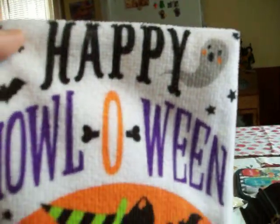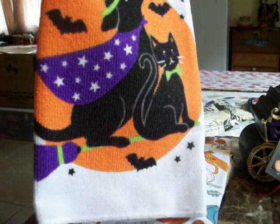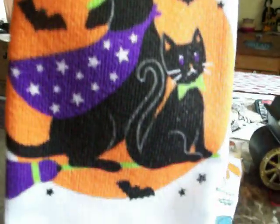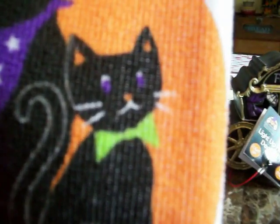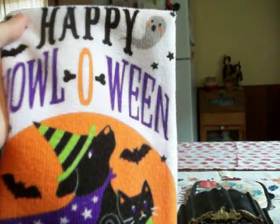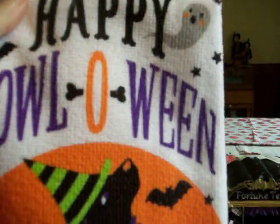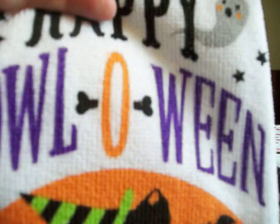And then I got some dish towels. This one has a cute ghost and says 'Happy Halloween,' with a dog and a cat riding on a broom. I love what the dog's wearing — a little purple cape with stars on it, though it's showing up blue on camera. And his green hat. The cat is wearing a green bow tie with purple eyes. There are bats and stars on the bottom and the broom's purple. And it says 'Happy Howl-o-ween' — howl! And there's a bone in between.